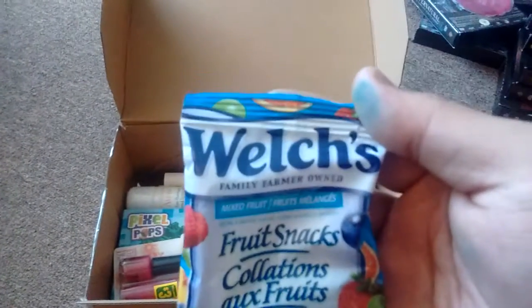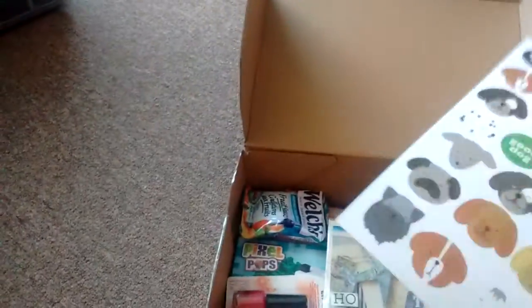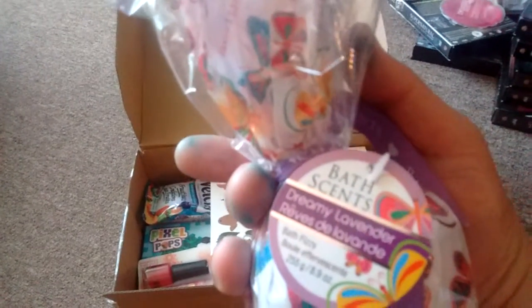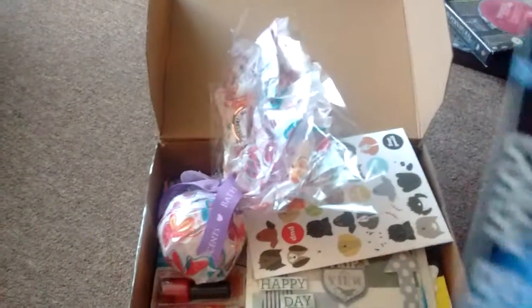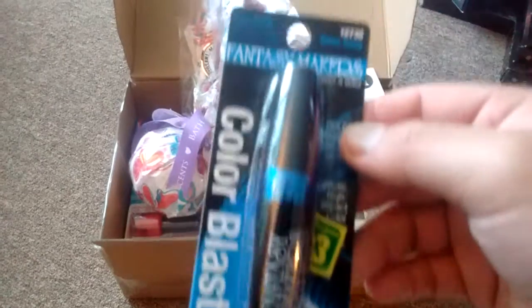I'm also going to put in a Warbler's pack — a little chewy candy you will love. Next I'm putting in some doggy stickers. This was an awesome deal at Dollarama for $2 — it's a bath scent, a bath bomb, wrapped so nicely. You can buy this at Dollarama for $2. And one more item I'm putting in just because I know she will love it — a blue mascara. It's kind of past Halloween but I don't care, I'm just going to put it in.